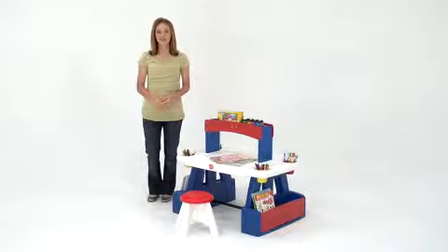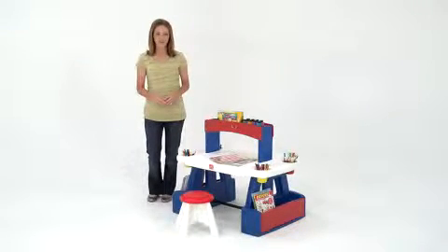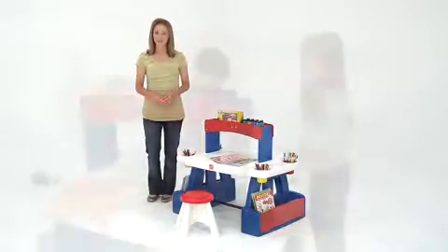My kids love making art, and I love giving them a constructive outlet for all that creative energy. So the creative projects table from Step Two makes us all happy.